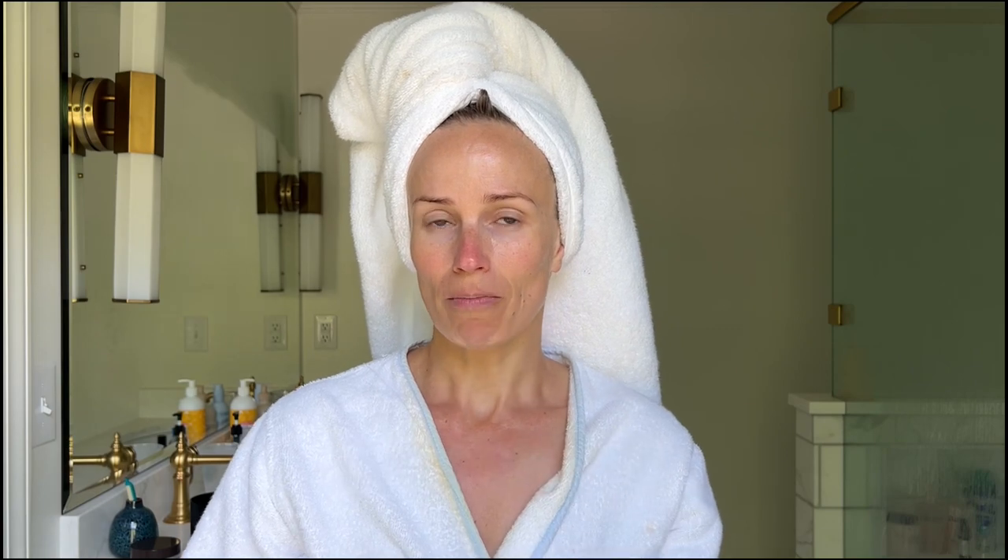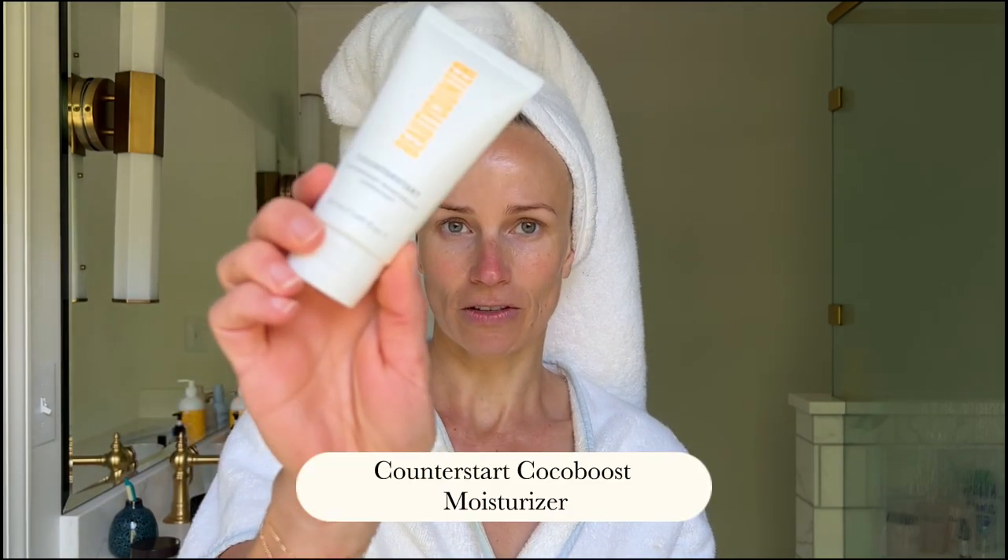This is a moisturizer. I prefer the counter time soft cream, but I'm out of it and I have this little counter start. It's not quite as hydrating, but if you want a more affordable moisturizer, it's a good one.